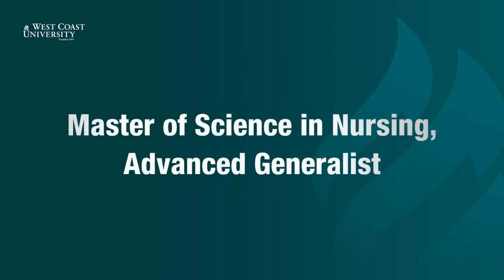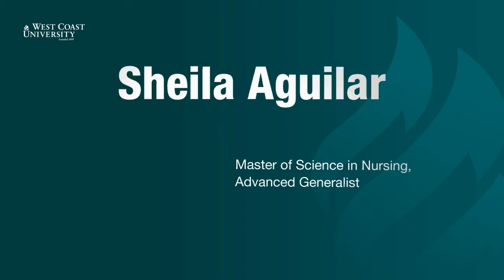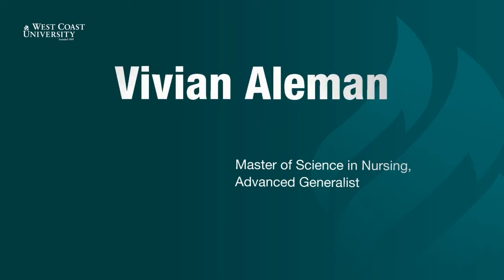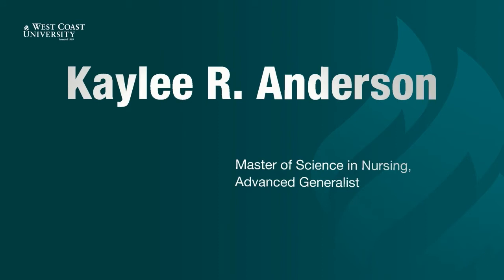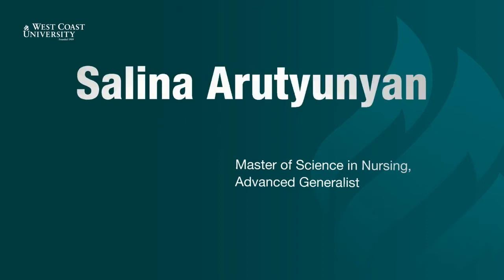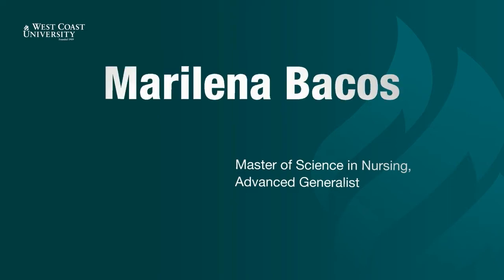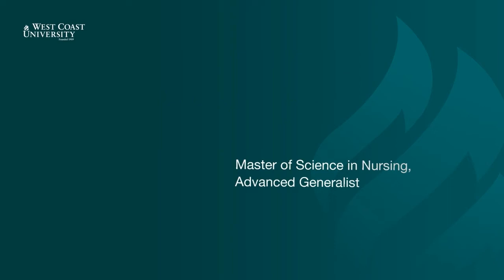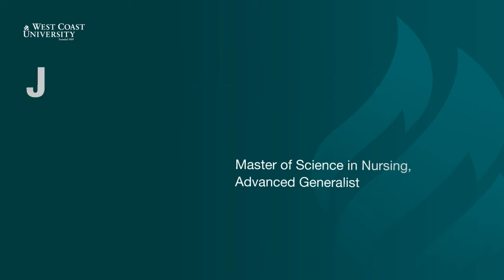Now presenting Master of Science in Nursing, Advanced Generalist. Harutian Aberamian. Sheila Aguilar. Vivian Ailman. Cody Anderson. Kaylee Anderson. Stepan Arabian. Selina Artunian. Enrique Esencio. Marilena Bacos. Trisha Badua. Karen Baez. Joanne Valeras. Jeremy Bengis.